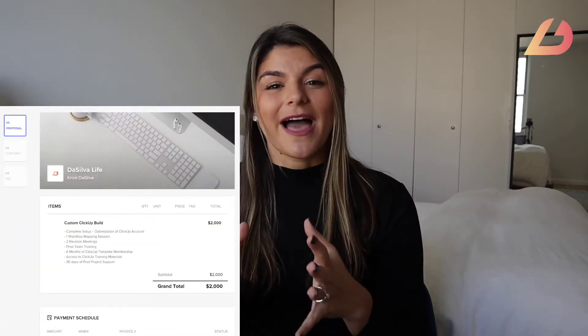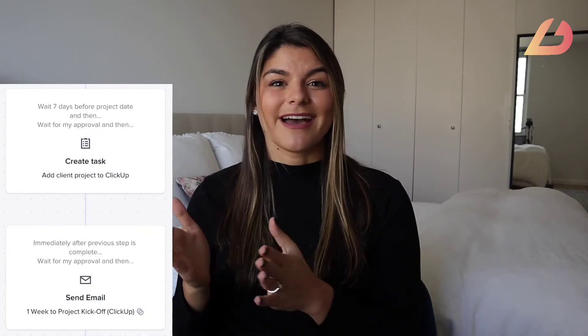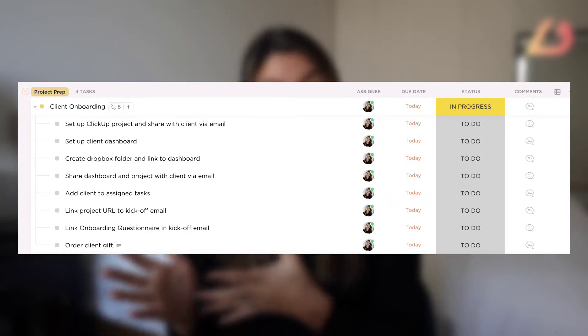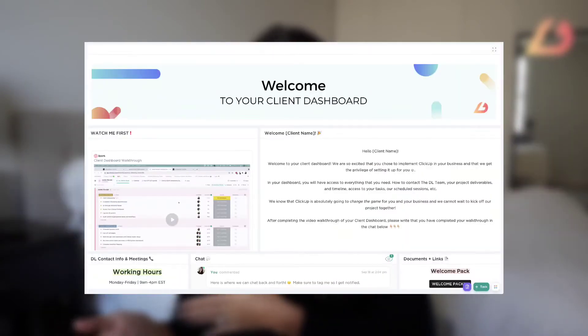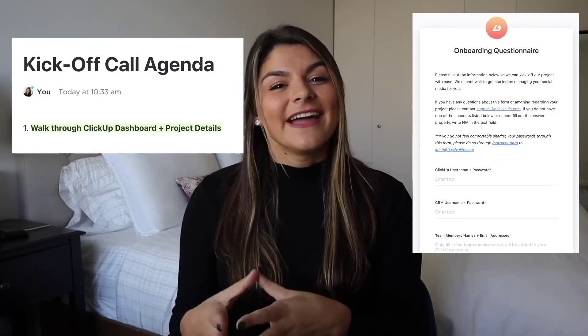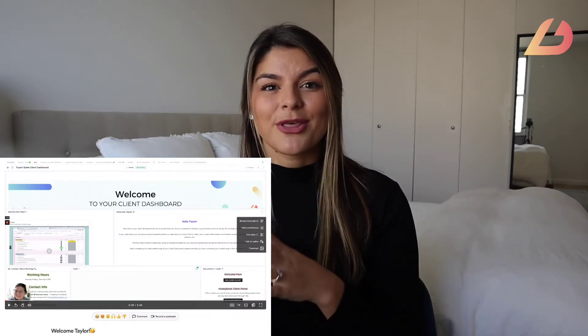After I send the proposal, once that payment is made, they're able to automatically book their kickoff call from that workflow. One week before the project starts, I have all the tasks I need to onboard that client. I upload their ClickUp project template, which gives me all the onboarding steps I have to complete — I create their templated client dashboard, send them a client gift, upload all their project details, and prep for their kickoff call.